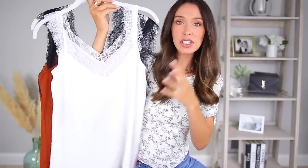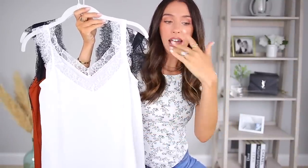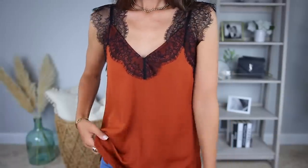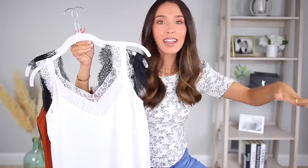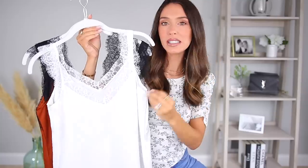Next I want to share these Amazon lace camis that I've definitely shared before, but I finally did get some new colors. I have them in so many colors. Every single time I wear these camis — whether on Instagram, on YouTube, or even when I'm out shopping for groceries — people ask me where I get them. So it's just Amazon. They're amazingly well-priced. Can't recommend them enough.